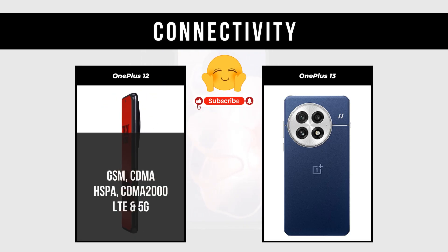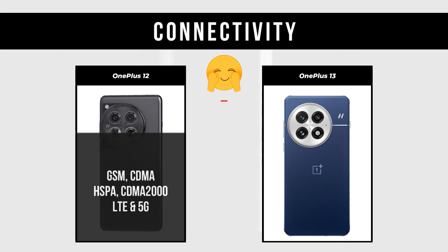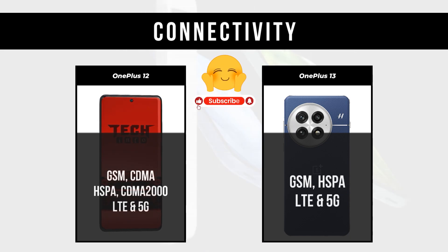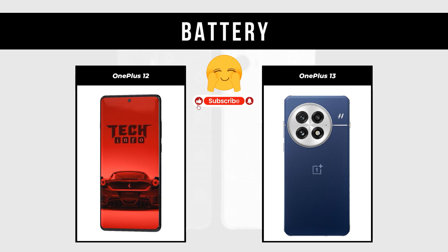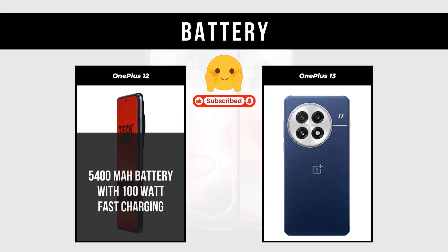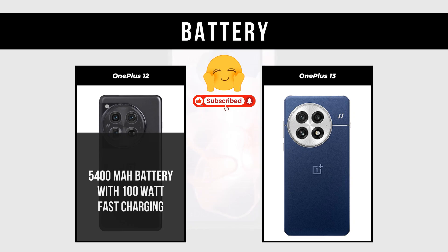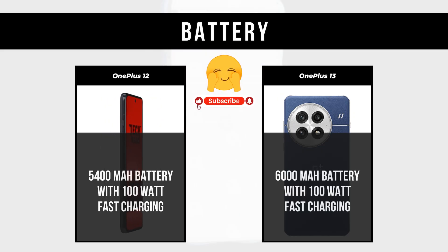Connectivity: OnePlus 12 supports GSM, CDMA, HSPA, CDMA2000, LTE, and 5G; OnePlus 13 supports GSM, HSPA, LTE, and 5G. Battery: OnePlus 12 has a 5400mAh battery with 100W fast charging; OnePlus 13 has a 6000mAh battery with 100W fast charging.